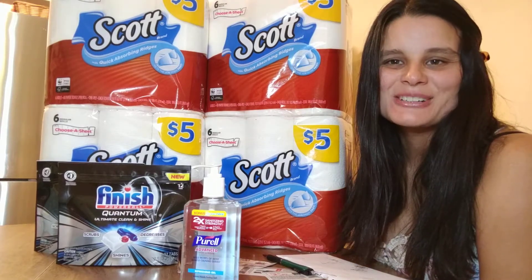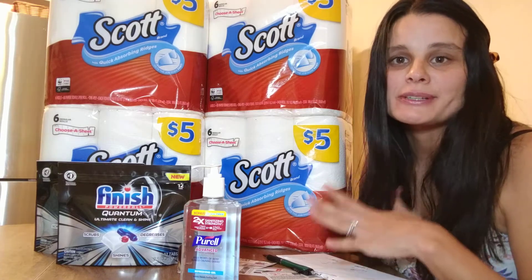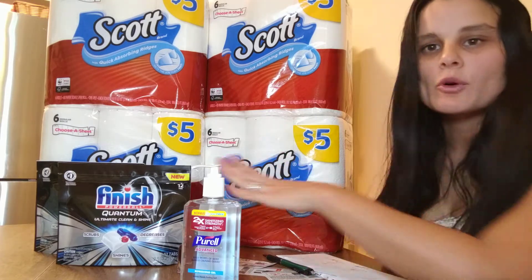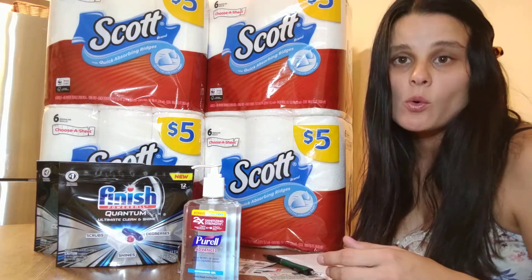Hey guys, what's up? Welcome back to my channel. Today I wanted to show you how I was able to get all of this stuff for only $13. This usually retails for $40. Most of this stuff I got at Walgreens, except for the finish dishwasher detergent that I got at Walmart.